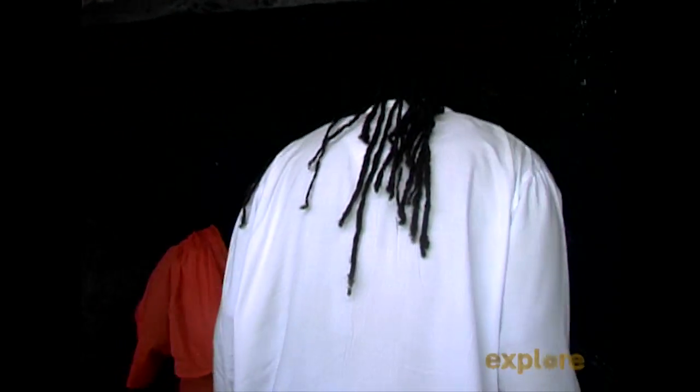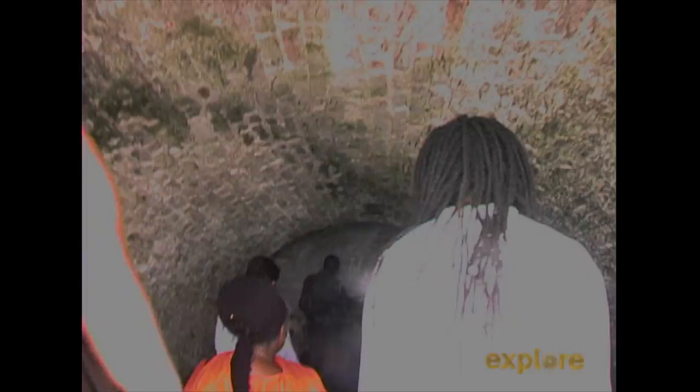We go to the dungeon where it's underground — really dark and dank and mildewy — and you can almost hear the crashing of the waves from outside. You go into this room and there's no ventilation, nothing, and they would put about two to three hundred Africans in it and just shut the doors and lock it.